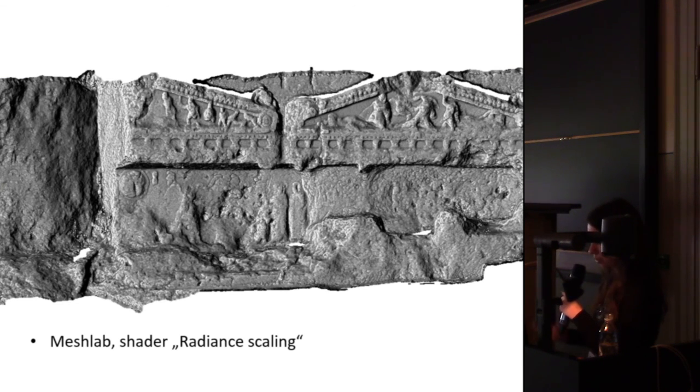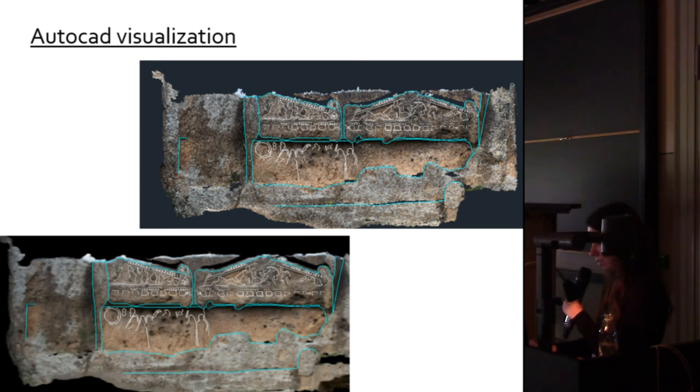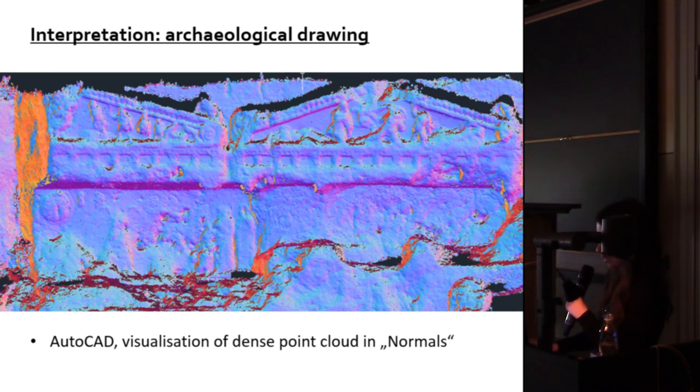To continue the work, I used several shaders to understand the relief surface that is not easily visible to the naked eye in reality. I then made drawings from the ortho image — the point cloud in AutoCAD and the orthophoto of the textured model — and tried to draw the relief surface, visualizing it in several different ways to better understand it.